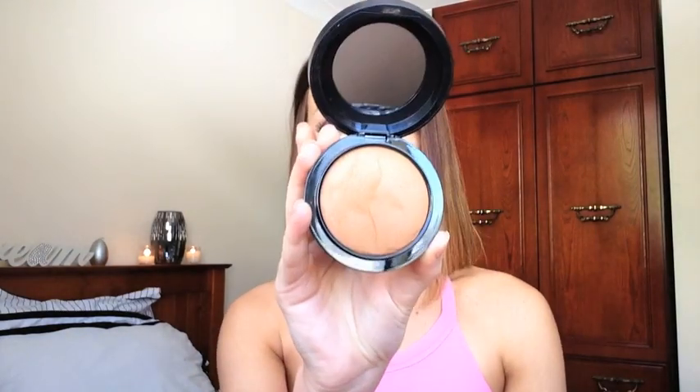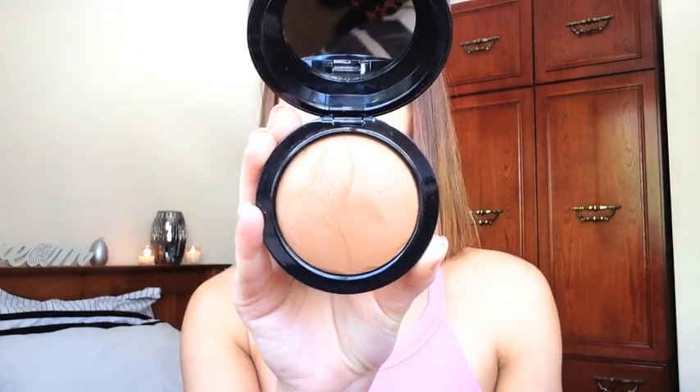A really nice bronzer that I discovered in MAC is the Mineralised Skin Finish in Dark Deep. It's a really, really beautiful bronze — you can see it's sitting quite high in the pan. I've used this today to do my contour and around the hairline of my face so I'm really loving this one. I'll swatch it for you — you can see it's a beautiful bronze tone, not too much yellow, not too much red, just a really gorgeous bronze. That is a must-have product.